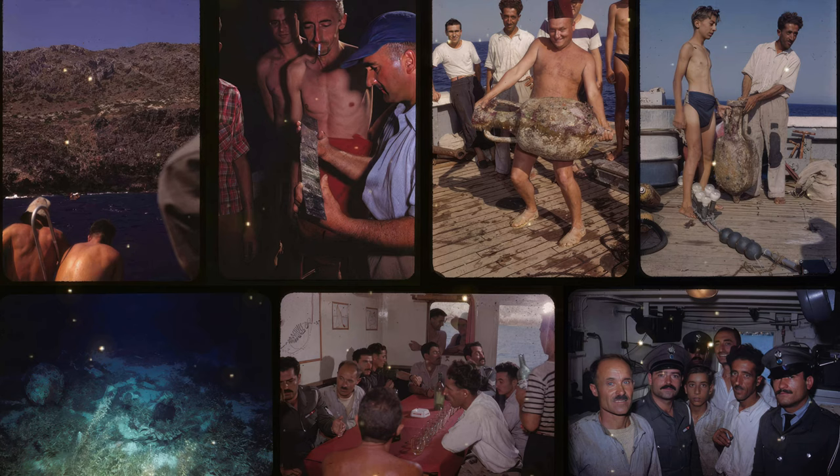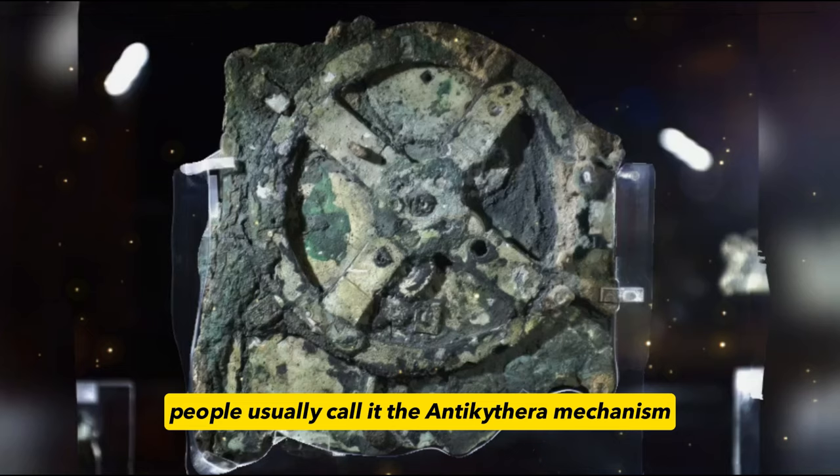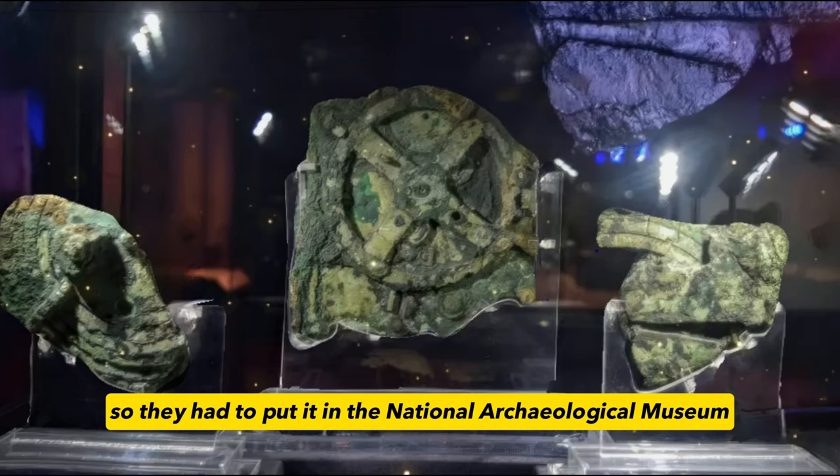But there is one strange object that has left archaeologists at a loss. What the heck is this? On the surface, this is a gear embedded in the rock like a mechanical device. Because it was found near the island of Antikythera, people usually call it the Antikythera mechanism.